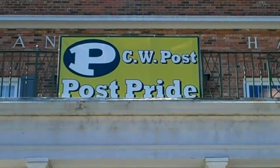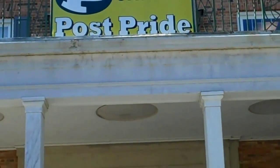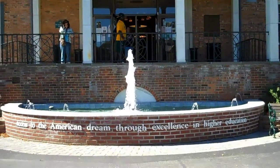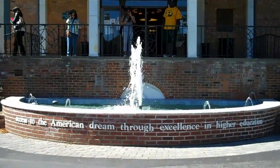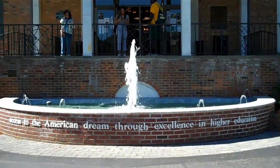There's the motto: CW Post Pride. And the fountain in front of Humanities Hall. The message on the fountain says, "Access to the American Dream through excellence in higher education."